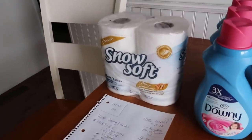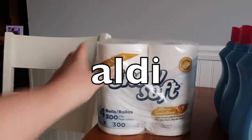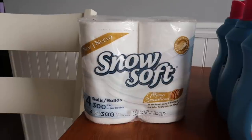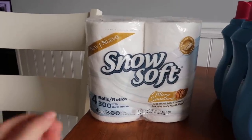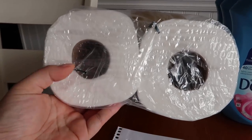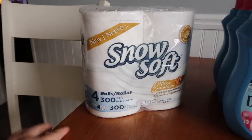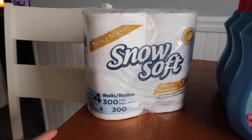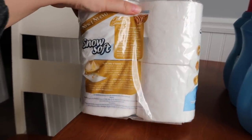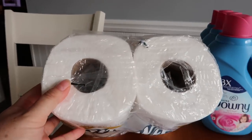First store we're going to talk about is Aldi. Aldi is this grocery store — you either have it or you don't, so maybe Google your location. This is called Snow Soft — it's a toilet paper. I've never heard of this company either, but look at those rolls! Four rolls in this pack and it's double ply, 99 cents. The original price was like $2 and some change, and it's a really nice toilet paper with a massive roll.